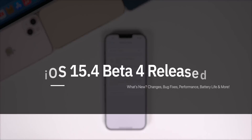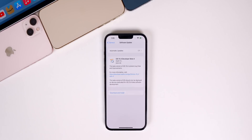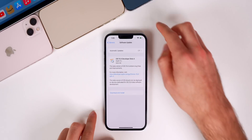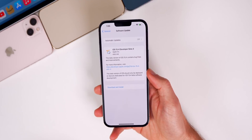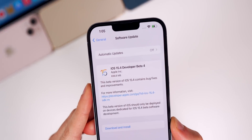Apple released iOS 15.4 beta 4 to registered developers exactly one week after the third beta, and public beta testers should be seeing this update very soon. In addition to this iOS release, we also got iPadOS 15.4 beta 4, tvOS 15.4 beta 4, HomePod OS 15.4 beta 4, watchOS 8.5 beta 4, and macOS Monterey 12.3 beta 4. In this video we're talking all about iOS and iPadOS and what's new in the software.